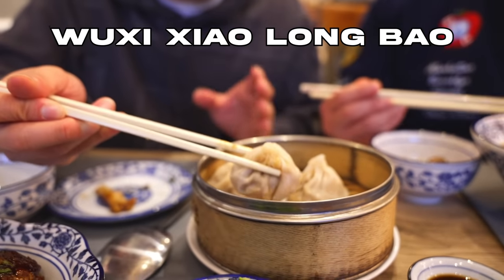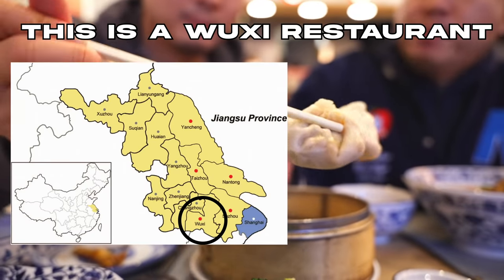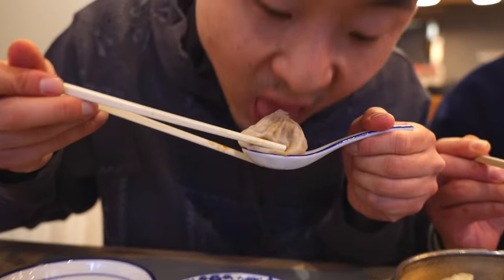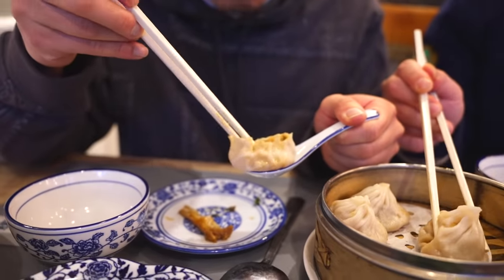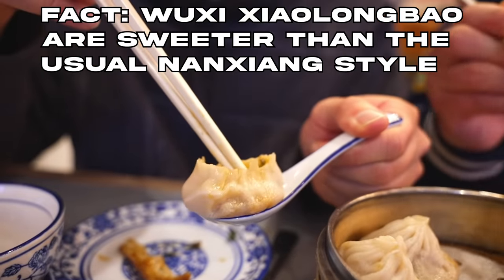These are the Wu Xi Xiaolongbao, not Shanghai style. Once you bust them open, you'll see why the Wu Xi style is different — and to some people it's better. I feel like the soup is a little bit sweeter, a little bit more almost sugary, to be honest. This is a really sweet Xiaolongbao right here.